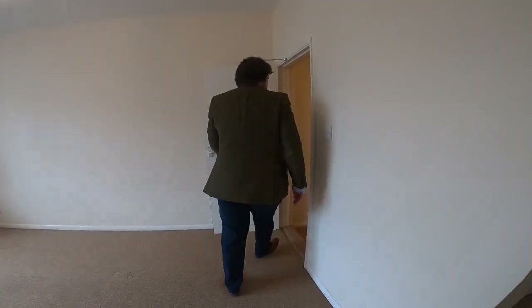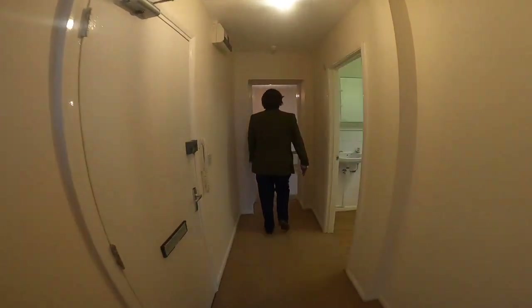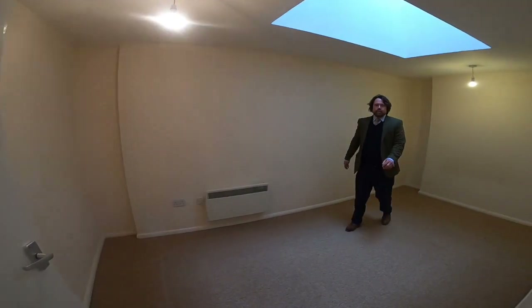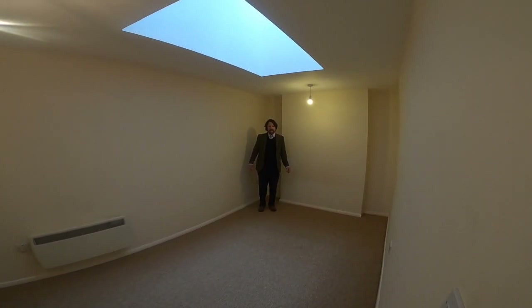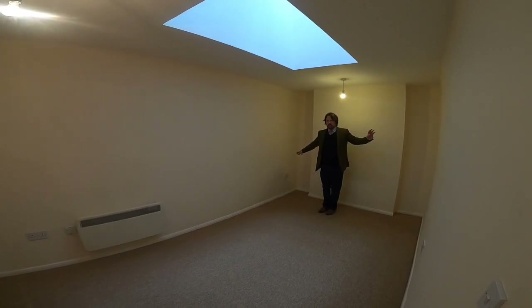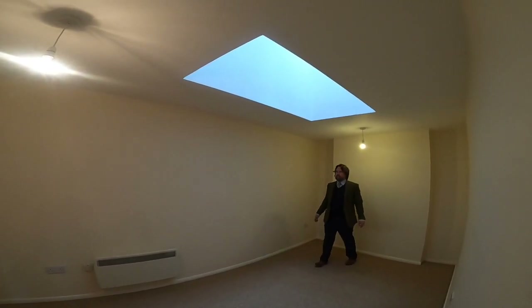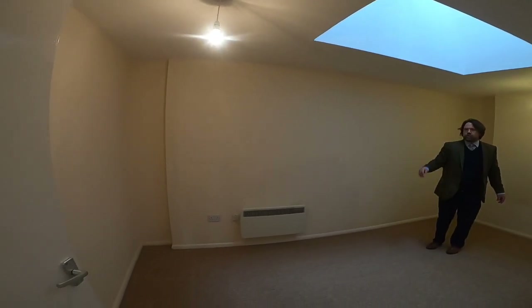Come through and I'll take you to the first and only bedroom. As you can see here, we've got quite a large double bedroom in length. You've got enough room for a fair sized double bed with a side table on either side, very light with a skylight in the centre there, and you've got space for wardrobing and a chest of drawers at the end.